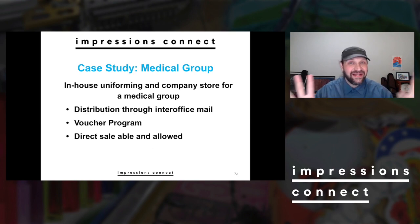With in-house uniforming, here's how we handled distribution: they had an inter-office mail system and a multi-site mail system. We would do a delivery ourselves to their main hub, and they would handle all final distribution through inter-office mail. This was not without problems — there were issues with lost packages — and there were definitely difficulties. But it was an interesting partnership in how things were delivered and packaged. The second key element was a voucher program.